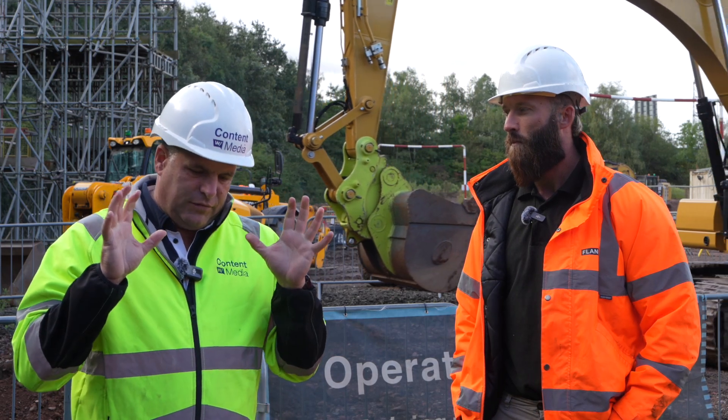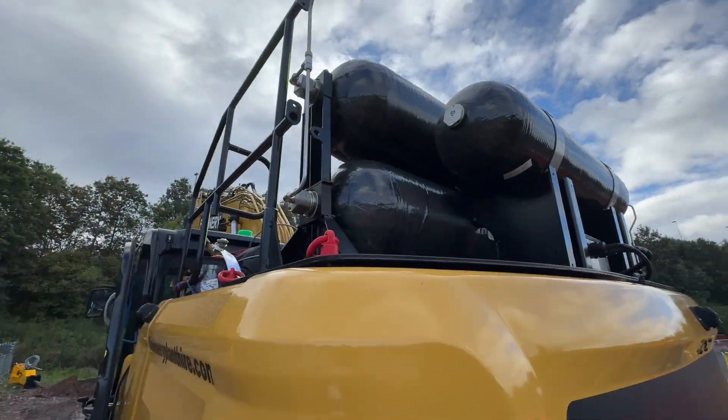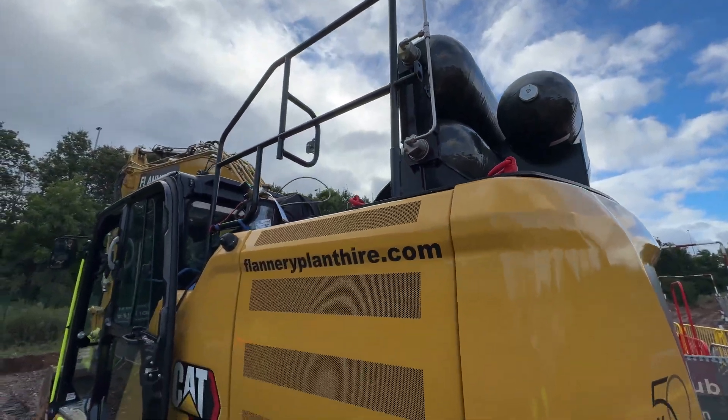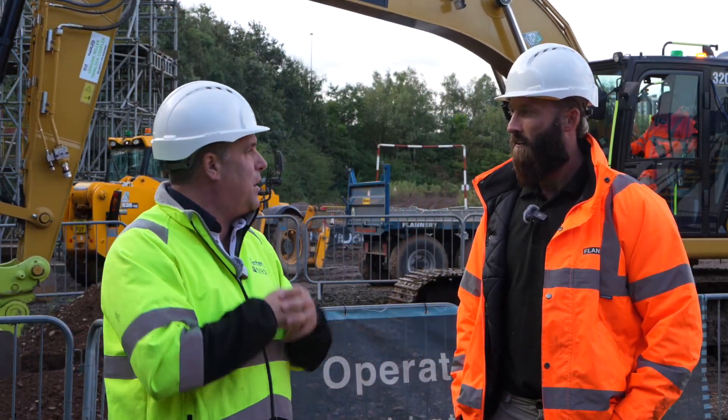So folks — first for Flannery, first for the UK, first for a CAT 320. It looks a little bit different, but you've got a big CAT fleet, so you're used to looking after these machines yourself in the service departments behind us.